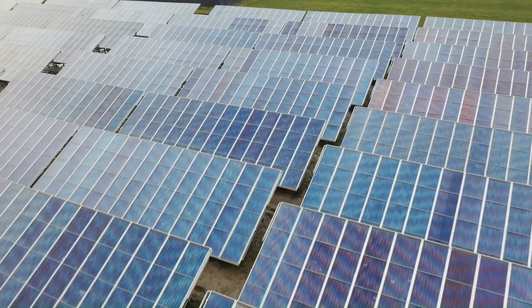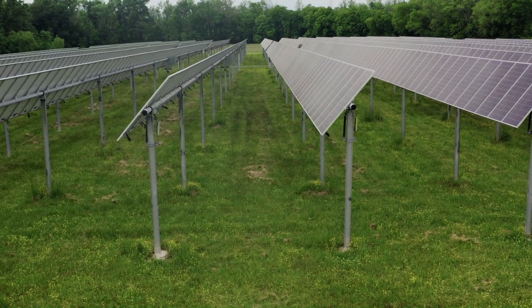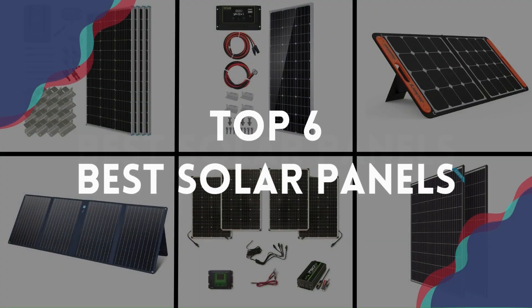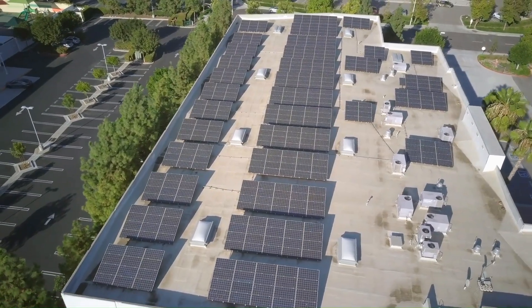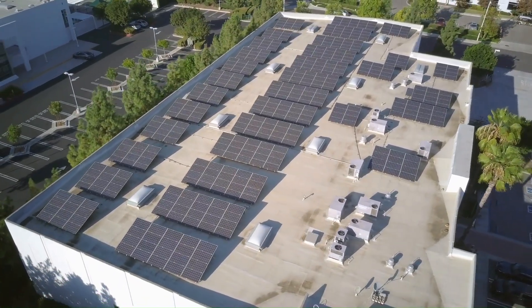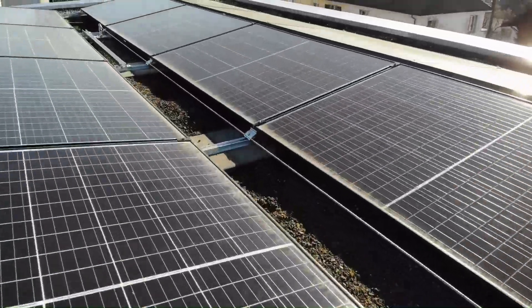Looking to harness the power of the sun and make an eco-friendly switch to solar energy? You're in the right place. In this video, we'll be diving into the top six best solar panels that not only maximize energy efficiency but also offer durability and cutting-edge technology. Whether you're a seasoned solar enthusiast or a newcomer exploring sustainable options, our list covers a range of panels that cater to various needs and preferences.